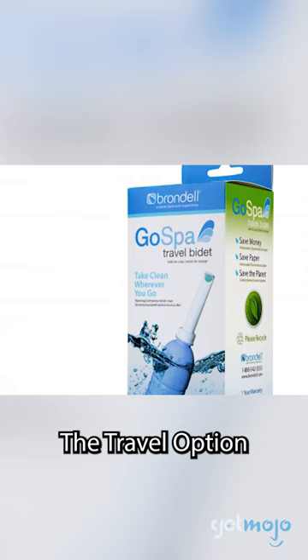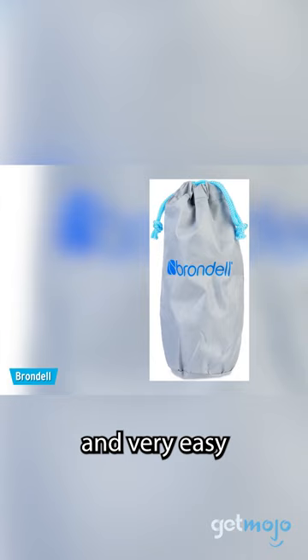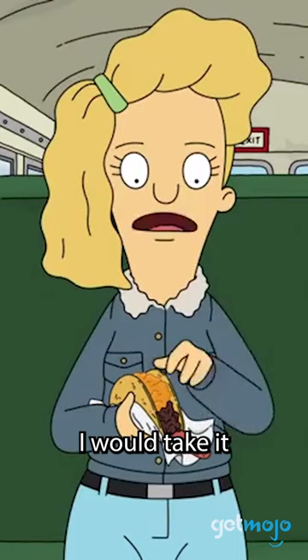The travel option: the Brondell GoSpa travel bidet. Capable of holding up to 400 milliliters of water, it's incredibly simple to use and very easy to store discreetly in a small bag. I would take it everywhere.